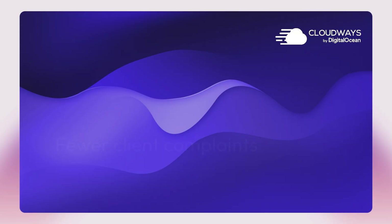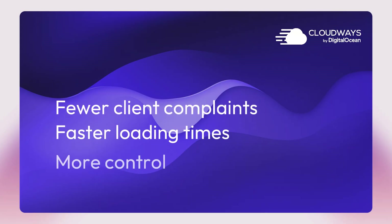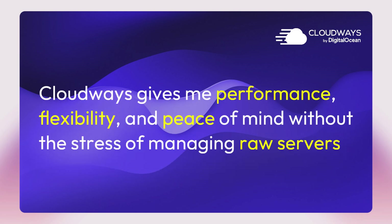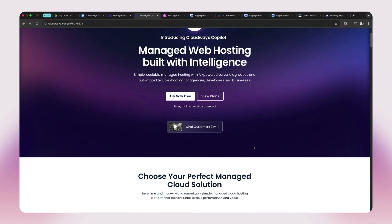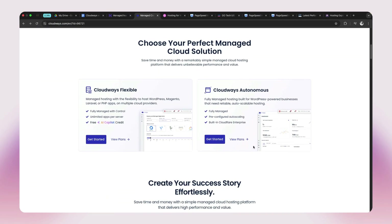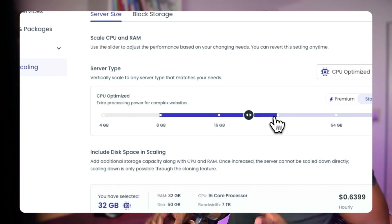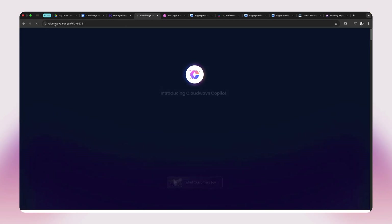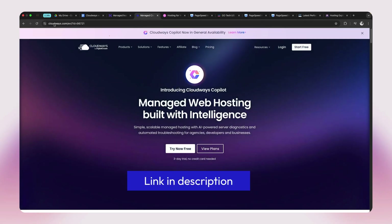If you build Elementor sites for clients, cloud hosting isn't a luxury anymore — it is the foundation for a professional web business. Fewer client complaints, faster load times, more control. Cloudways gives me the performance, flexibility, and peace of mind without the stress of managing raw servers. That's why I'm sticking with Cloudways in 2026. If you are serious about hosting performant Elementor sites with the freedom to scale and only pay for what you use, it may be time you tried it too. You get a free three-day trial, and if you decide to proceed, use the discount coupon and link in the description to save on your purchase.